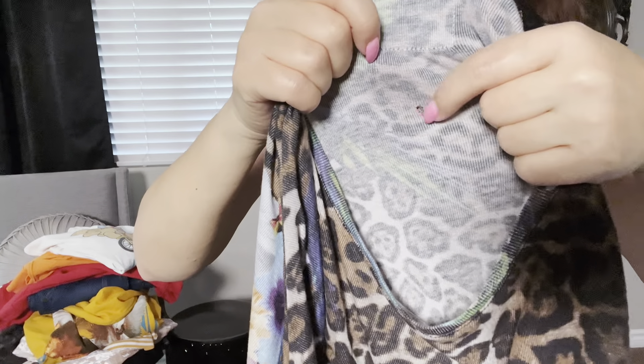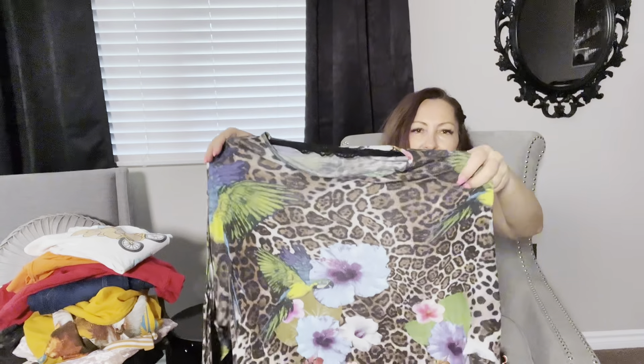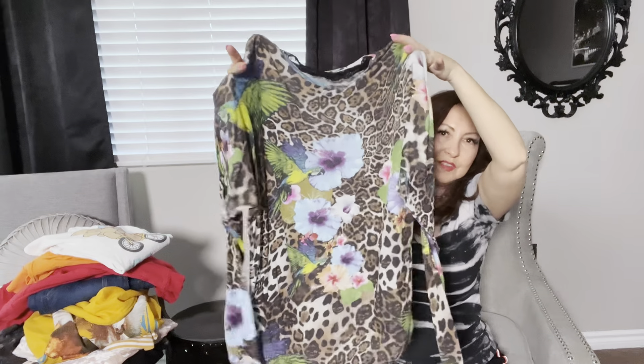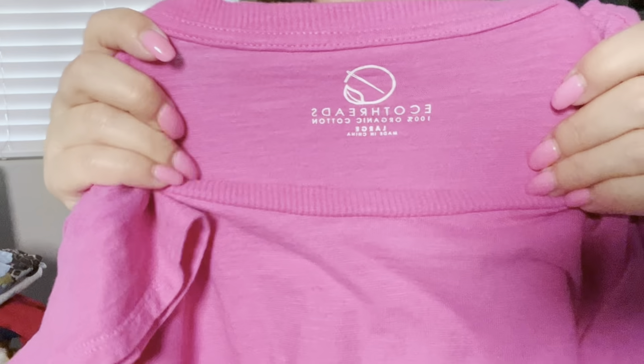This one is a very lightweight sweater by Philipp Plein, which is a designer brand, so of course pick this up when you see it. The only issue is that it has a little hole here and the owner had to cut the tag, but this is amazing — the colors are very bold and beautiful and the quality is amazing.